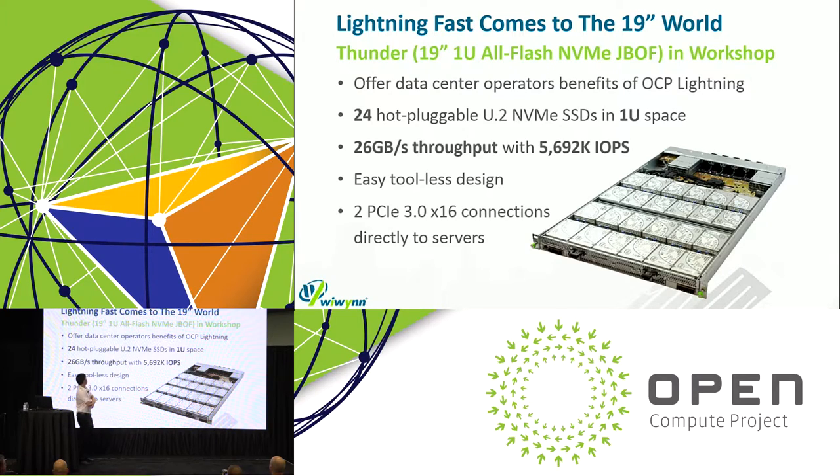The next product is a 1U 24 U.2 NVMe SSD storage solution. It brings the benefits of OCP Lightning and introduces them to the 19-inch world. It has a capability of 26 gigabytes per second of throughput and up to 5.692 million IOPS. It features an easy tool-less design and has two PCIe 3.0 x16 connections directly to your servers. We will also have a workshop tomorrow at 1 PM — please join us.